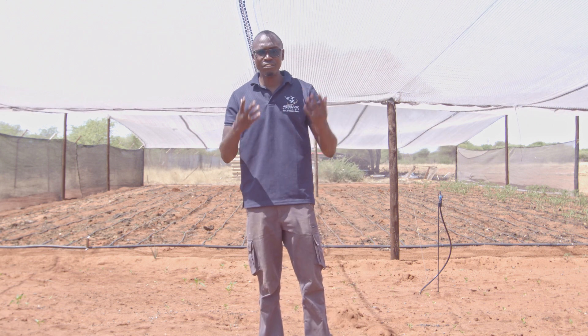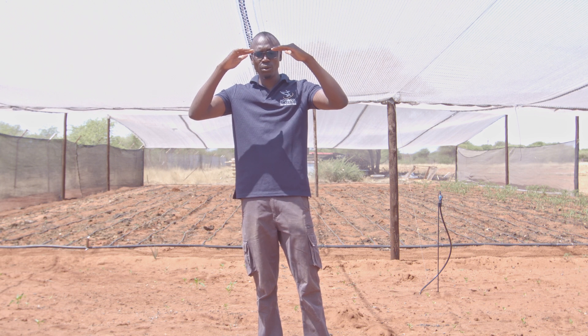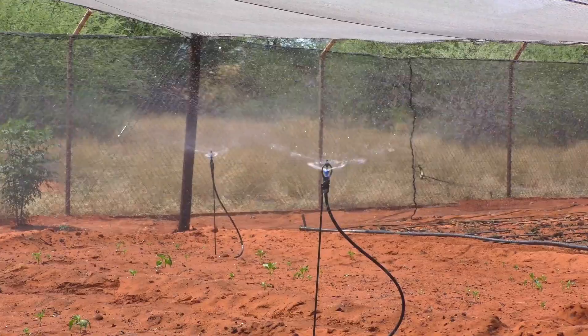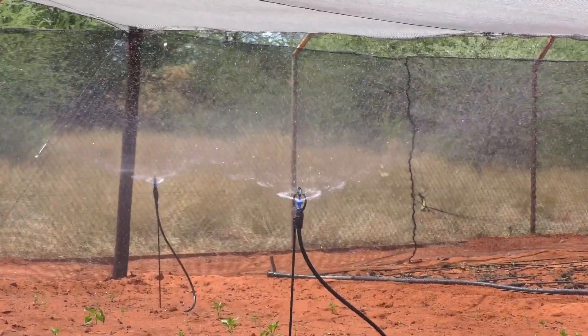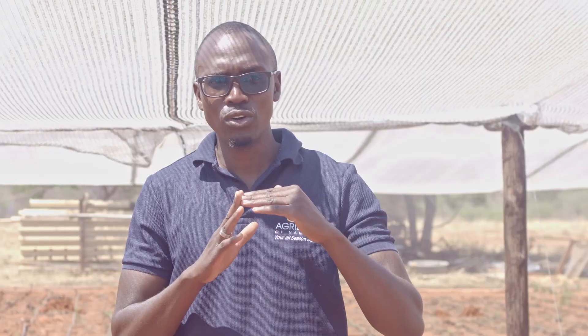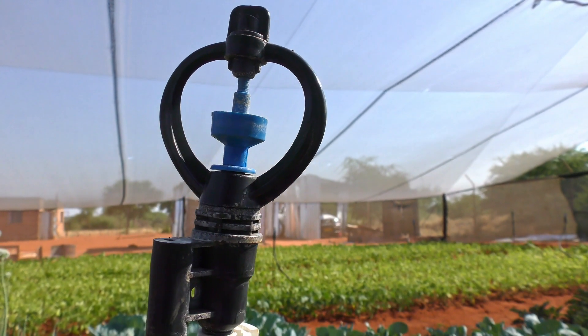These microjets have a rainfall effect in which they release water. Water drops from the top downwards in a very soft manner to ensure that the surface of the soil in which your crops are growing is moistened. Once the soil is moistened, the root systems of your crops start taking in the water, which contains nitrogen, phosphorus, potassium, and other small trace elements to promote growth of your crops. There are certain advantages and certain disadvantages of each and every irrigation system.